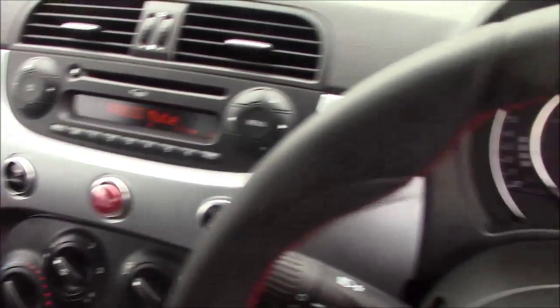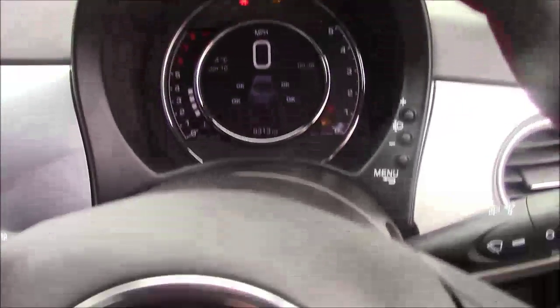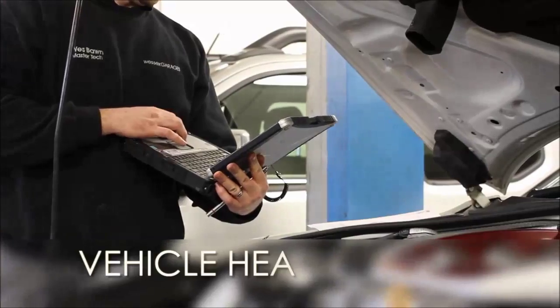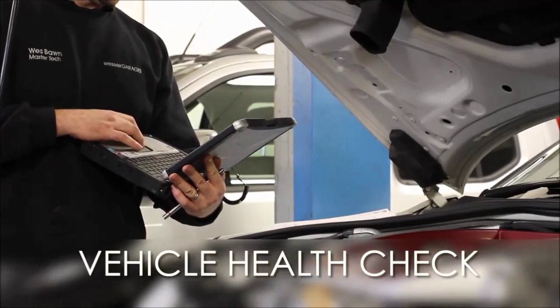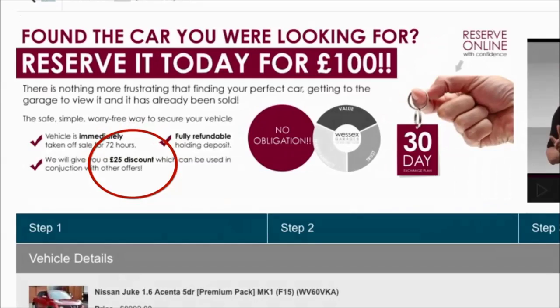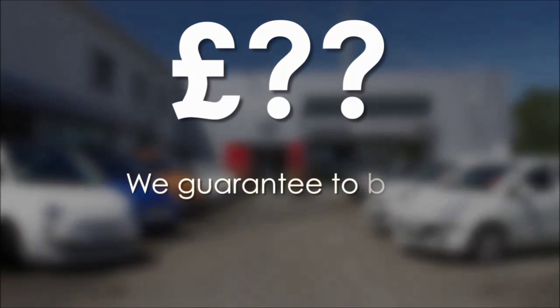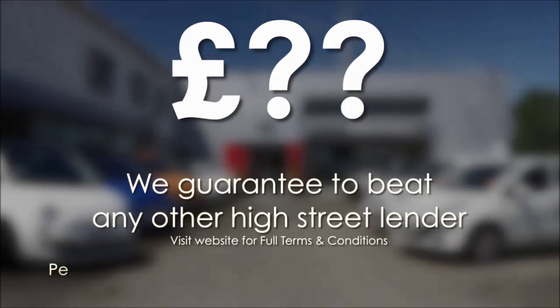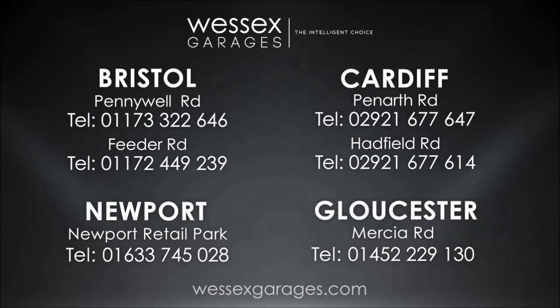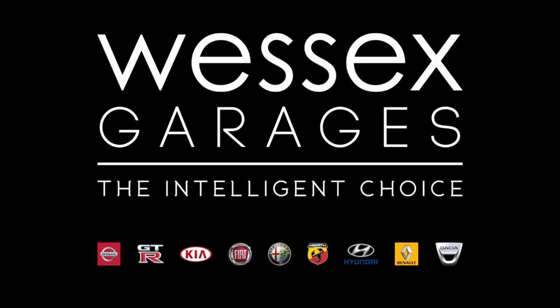Thank you for watching from Wessex Garages in Panarth Road, Cardiff. Every Wessex Garages used car receives a vehicle health check from our qualified technicians. Reserve online today and you'll receive a £25 discount. If you're looking for options to fund your purchase, remember we guarantee to beat any bank or high street lender. For further details or to book a test drive, call your local Wessex Garages sales team or click the link to our website for a choice of over 600 used cars. Wessex Garages — the intelligent choice.